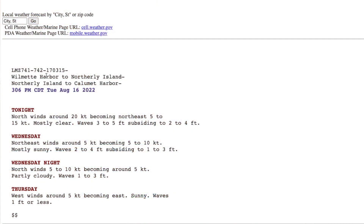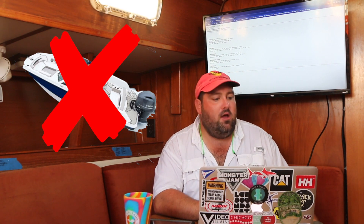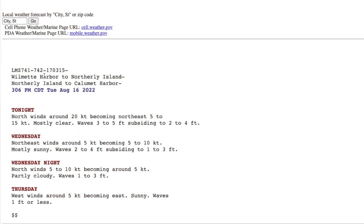Tonight it's saying north winds around 20 knots becoming northeast 5 to 15 knots — that's a pretty big variable. Mostly clear, waves of three to five feet subsiding to two to four feet. Five feet is a pretty substantial wave, so if you're in a smaller boat, five feet is not for you — even three feet is pushing it. It tells you the forecast for the next couple of days: Wednesday, Wednesday night, and Thursday. Thursday we like — west winds around five knots becoming east, waves one foot or less.